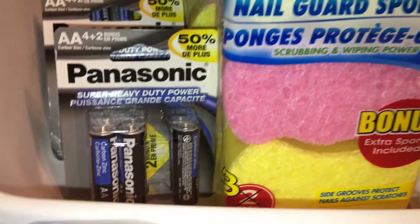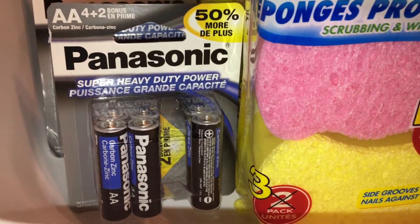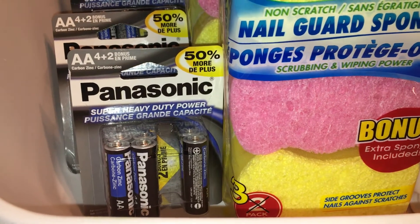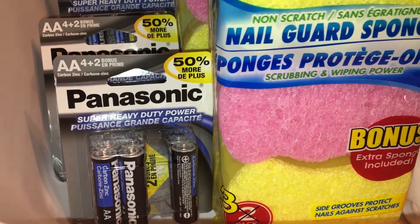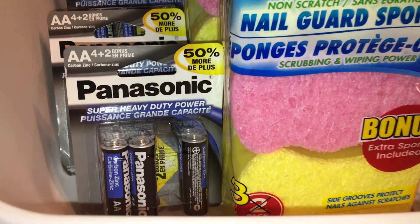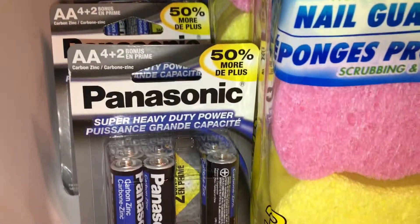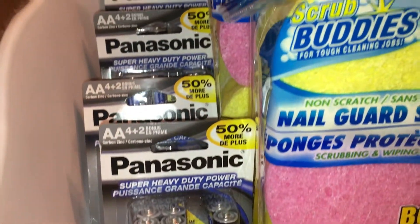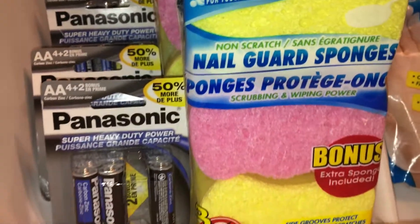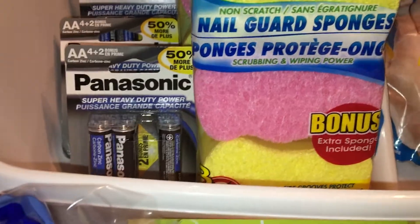I got a bunch of the Panasonic batteries. I always try to find the ones that have the bonus pack. I needed these because we bought lights for under the cabinets — I mentioned them in one of my Christmas vlogs — and I needed new batteries for those. I got four packs with six in a pack, because those lights hold quite a bit of battery. The ones in there before were Duracell, so we'll see how these Panasonic ones hold up since I use them every day.